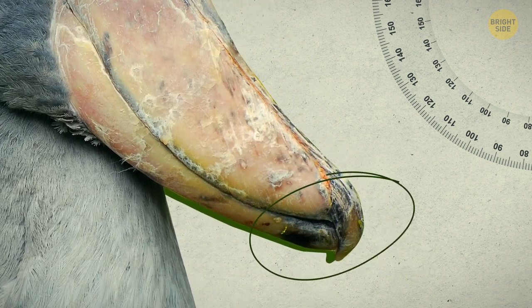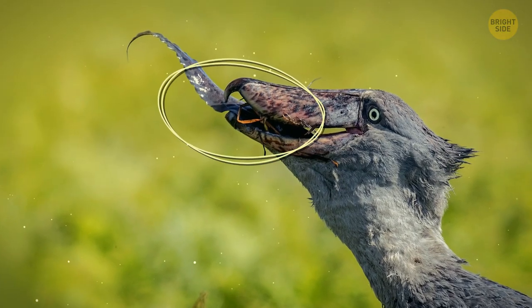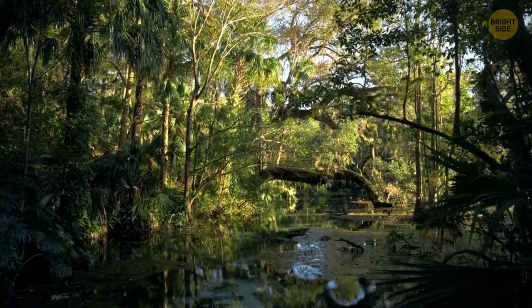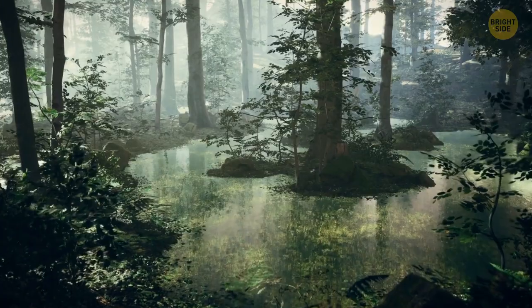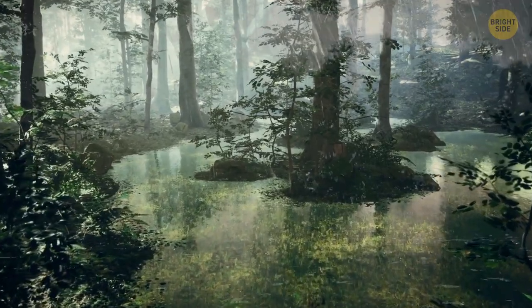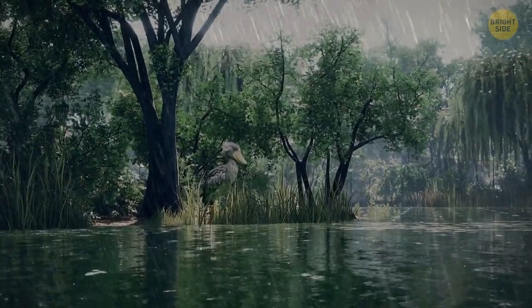The upper mandible of the beak ends with a sharp nail, perfect for its prey. It lets the bird take them out with an instant peck. With a wide range of food at its disposal, it's known as one of the most terrifying birds. Its hunting behavior is still as effective as it was millions of years ago, which has made its survival possible.